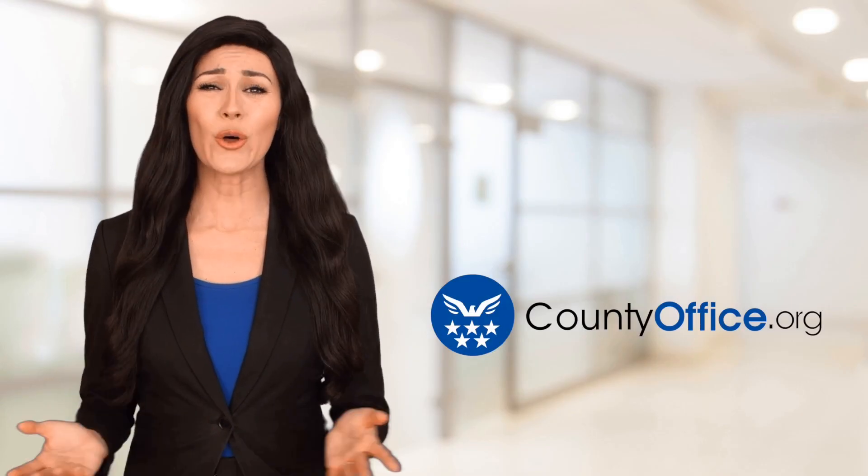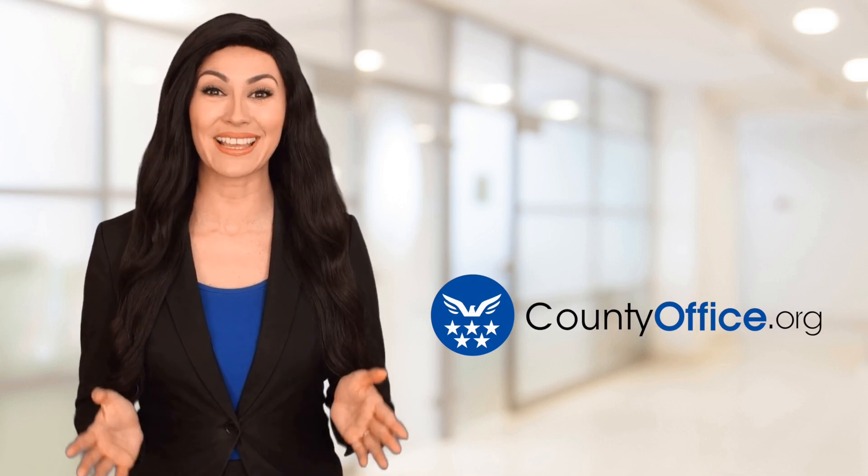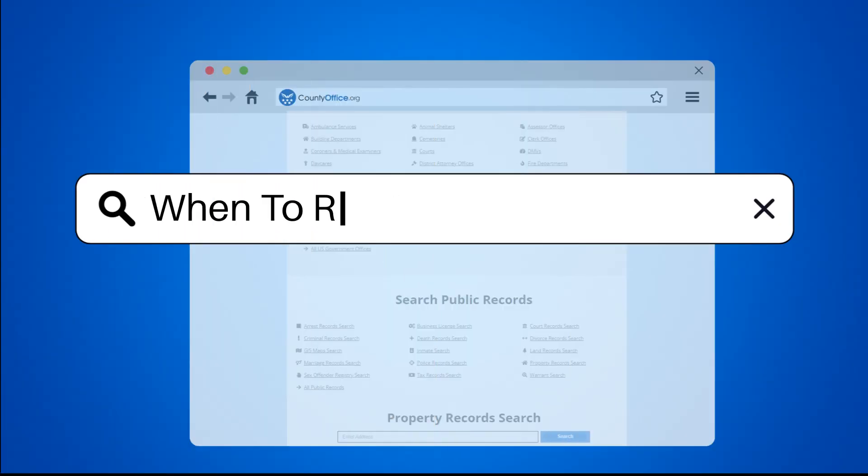Welcome to County Office, your ultimate guide to local government services and public records. Let's get started. When to replace heat pump.